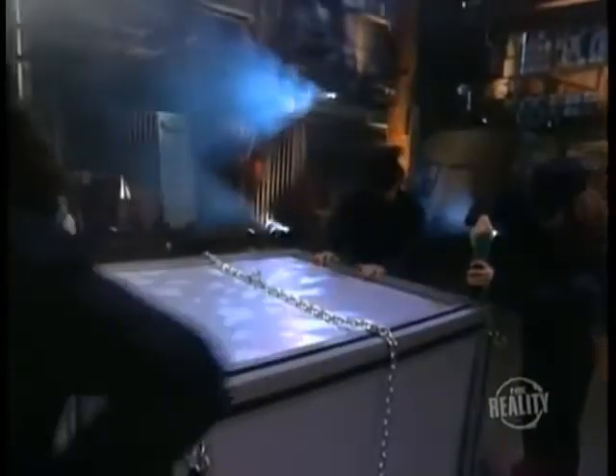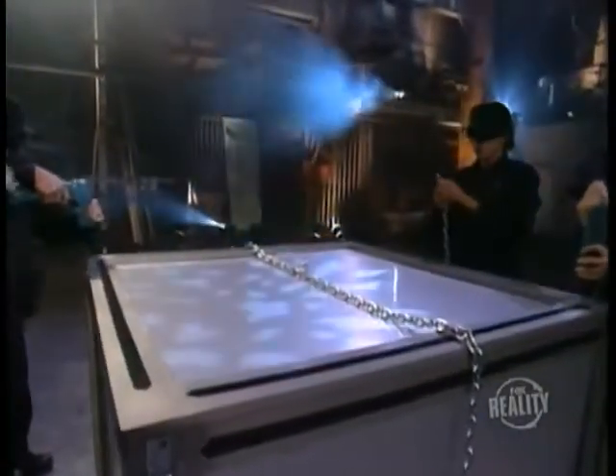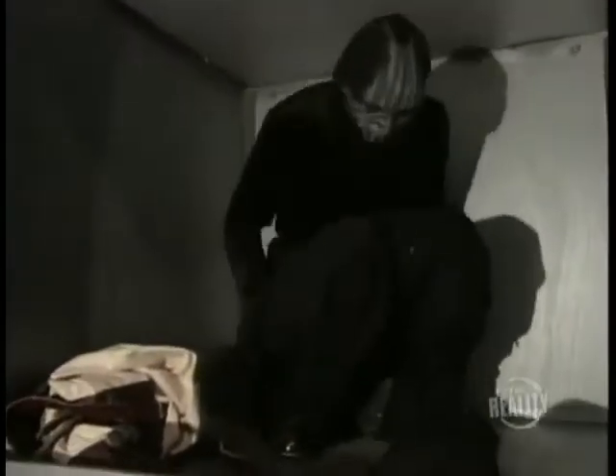Remember when we told you about the assistants' outfits? Well, you're about to find out why they're all dressed alike. Inside the box, and now free from the straitjacket, our magician puts on a black jumpsuit that's been hidden inside — it's exactly the same as those worn by his assistants.